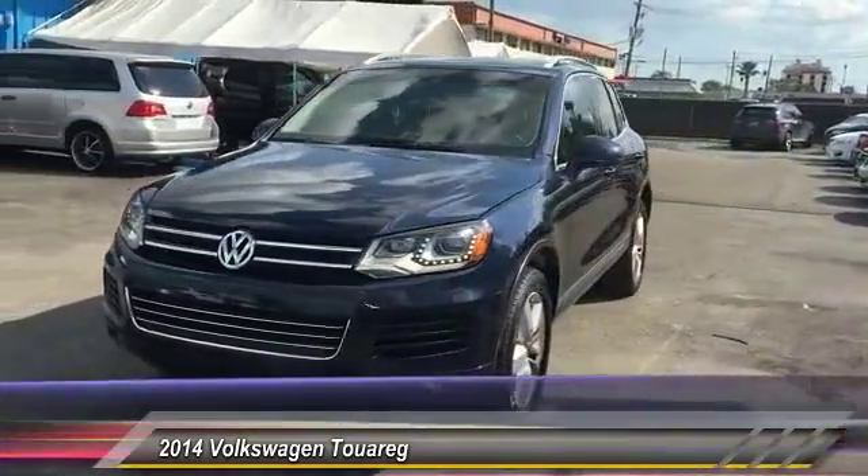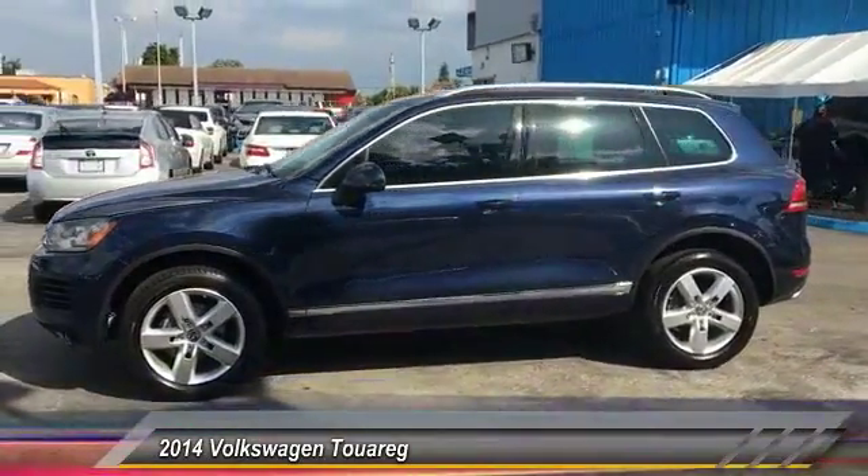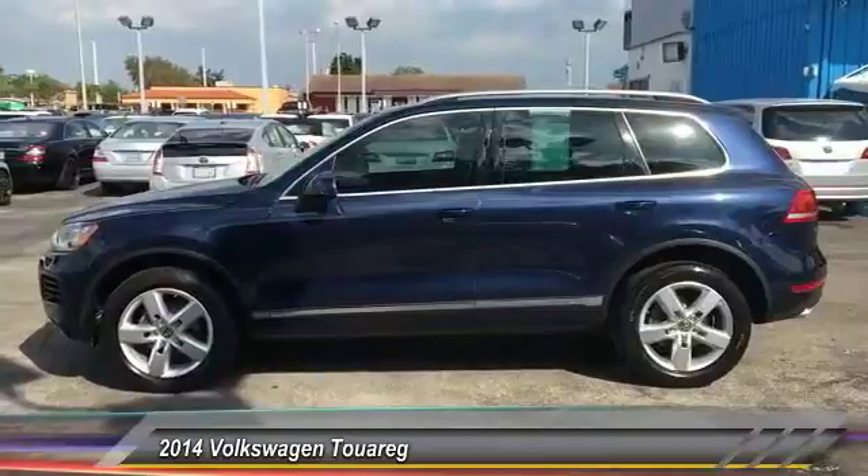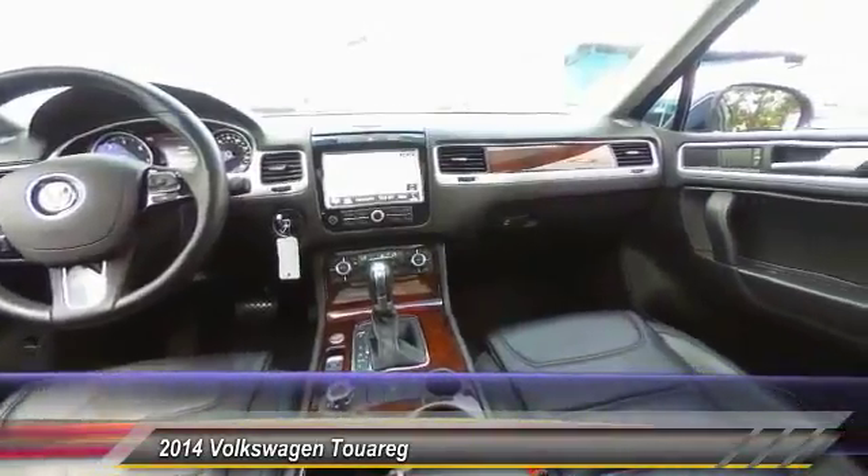This vehicle has less than 65,000 miles. This vehicle offers reliability and good looks at a great price. So come in and take a test drive today.